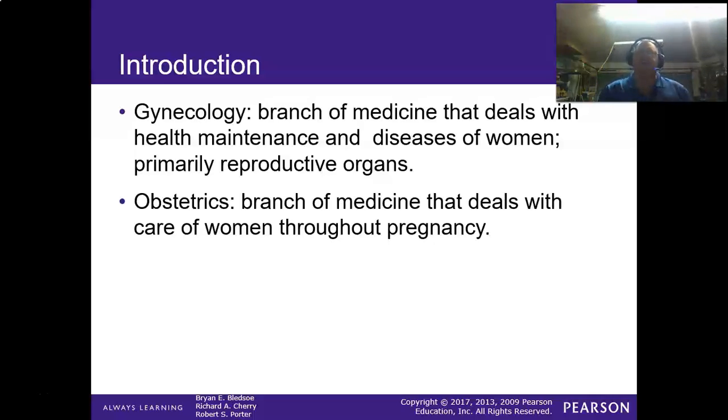Gynecology is the branch of medicine that deals with women's reproductive organs. Obstetrics is the branch of medicine that deals with care throughout pregnancy. So the difference between the two is: gynecology covers the female reproductive organs, and obstetrics is when the woman is having a baby.